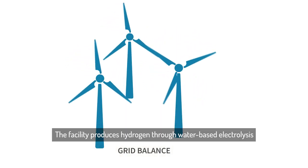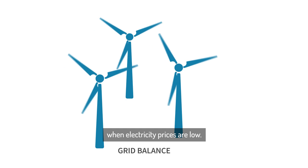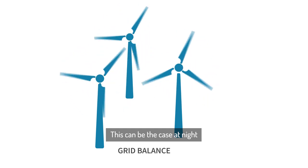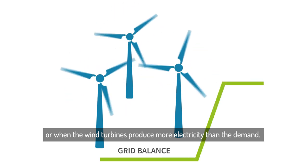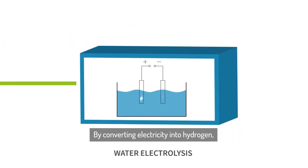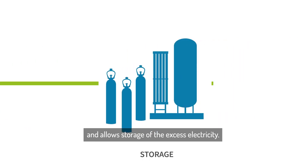The facility produces hydrogen through water-based electrolysis when electricity prices are low. This can be the case at night or when the wind turbines produce more electricity than the demand. By converting electricity into hydrogen, High Balance helps balance the grid and allows storage of the excess electricity.